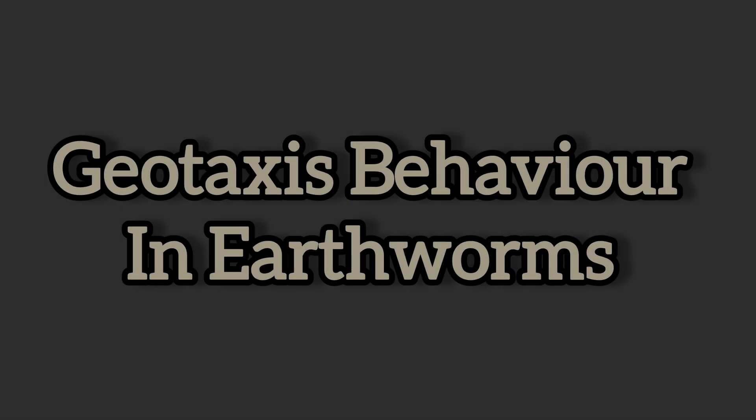Hello everyone, this is Armesha Shaha of the Zoology Department, Sri Chodhana College, Habra. Today we are going to see an experiment on geotaxis behavior in earthworms. Geotaxis is an organism's movement in response to gravity.